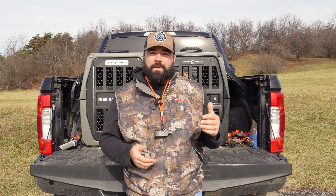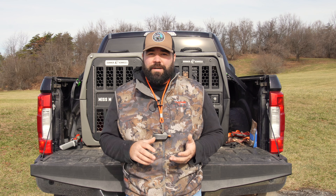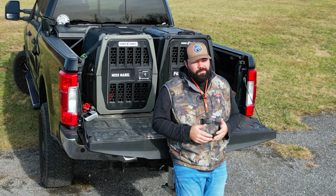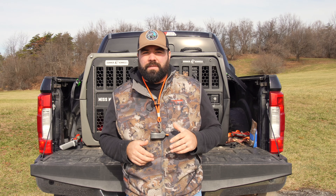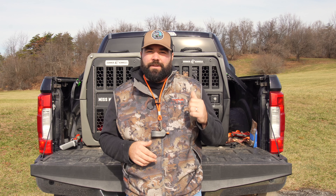I want to show you the size difference between my two dogs. One of them is young and one of them is three years old. Maybelline's six months and she's 26 pounds. Although she is a very small dog for a Labrador, she's going to continue to be a small dog, but she'll grow to probably 45 or 50 pounds. Pasture goes about 67 to 70 pounds, depending on the time of the year.